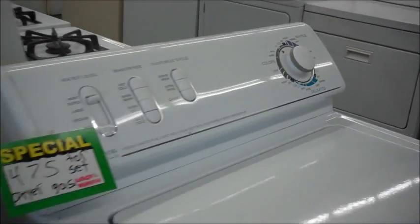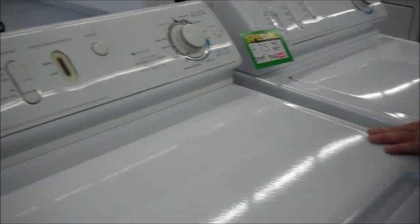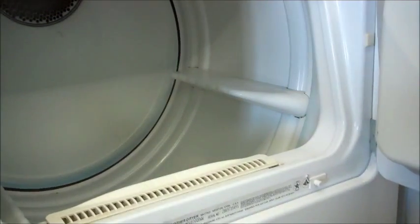That's the washer. And then we have a matching dryer with a nice big deep barrel, nice and wide. Lint tray right up front, easy to get to.